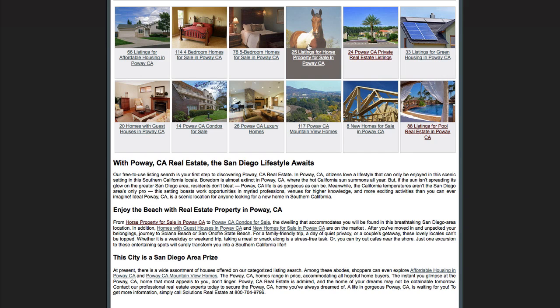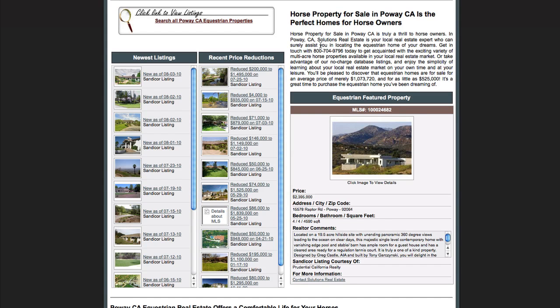Let's go back up and check out horse property for sale in Poway, California. It brings you to this page. Over here you've got the newest listings on the market. Down here on each one you'll notice that you can look at what date they were posted, and you can click on that to go into a more detailed look at that listing. Over here you've got recent price reductions. Look at the first one — it was reduced $200,000 to $1.495 million. Readily available information for you to check out, and if you click on it, it goes into more detail.